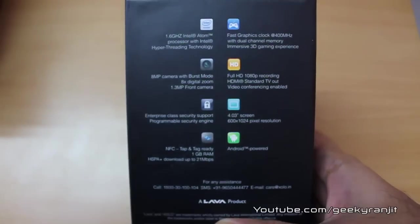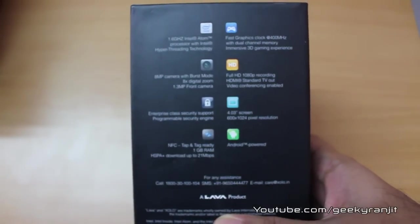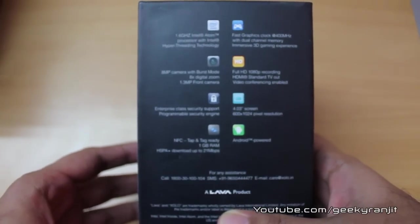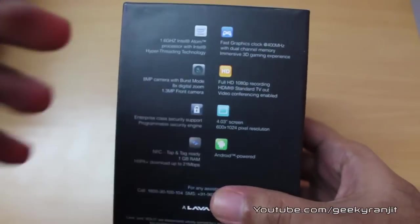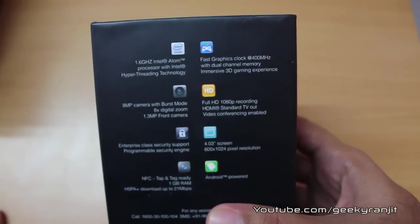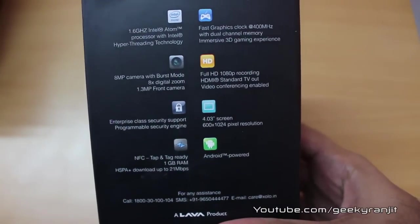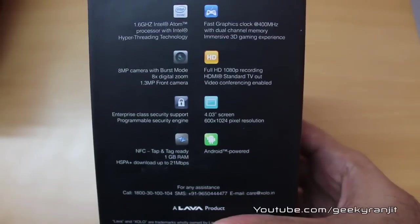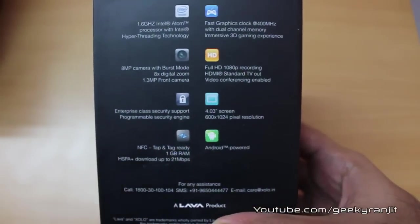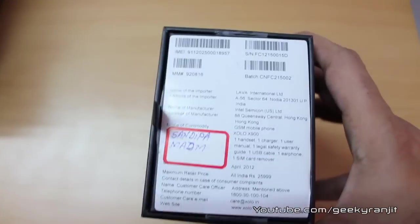It's not a dual-core processor but hyper-threading is enabled, so it effectively has two cores. It has an 8 megapixel camera, NFC, 1 GB of RAM, and 3G speeds up to 21 Mbps. It has a fast GPU at 400 megahertz, full HD 1080p recording, HDMI out, a 4-inch screen with a resolution of 600 by 1024 pixels, and it runs on Android 2.3 but is going to get the ICS update.